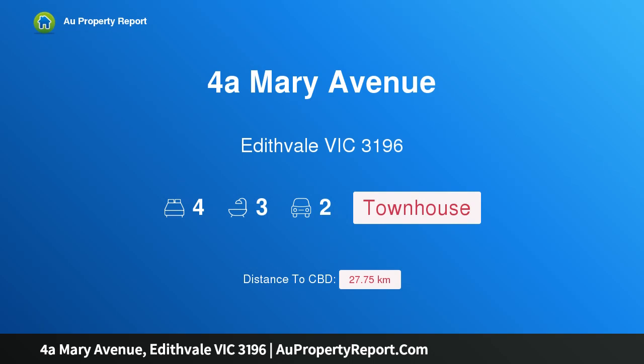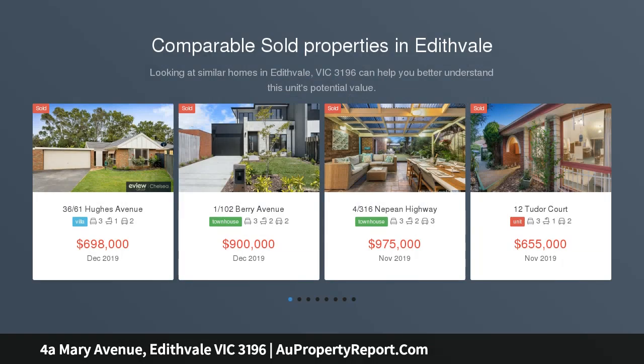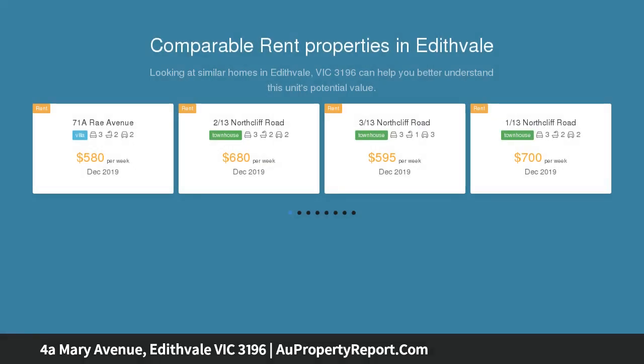Hi, I am glad to introduce property 4A Mary Avenue, Edithvale Victoria, 3196. Luxe living moments to sand and sea — this luxuriously appointed, architecturally designed town residence is an exceptional opportunity to dive into an enviable beachside lifestyle, minutes to the station, restaurants, and the Edithvale shoreline.